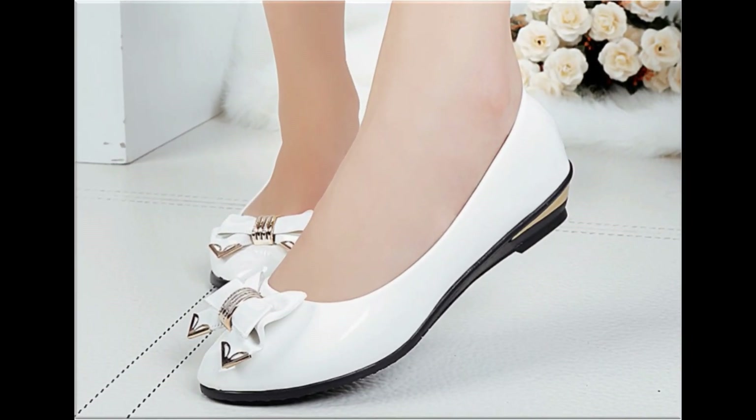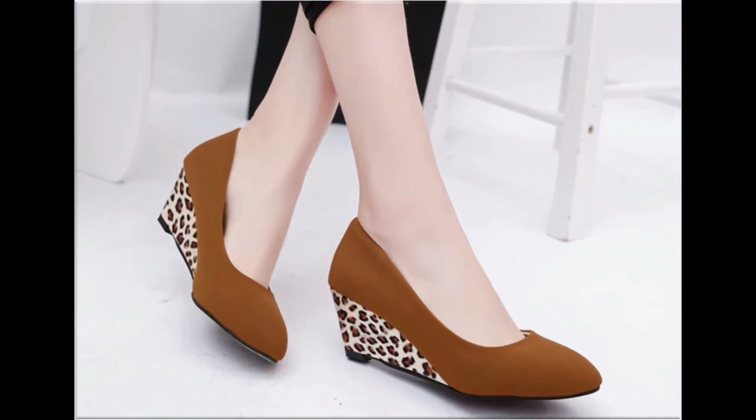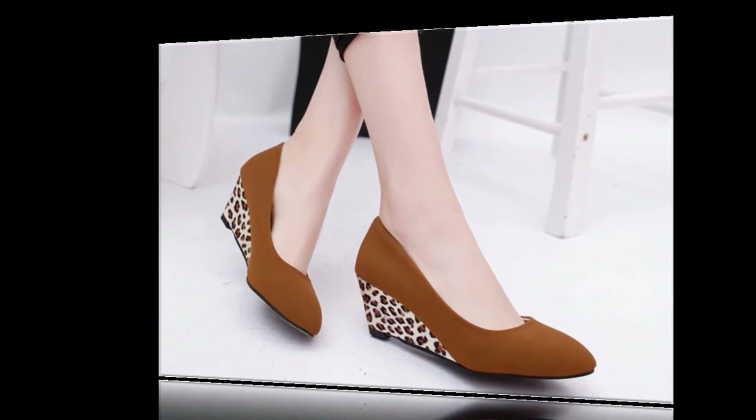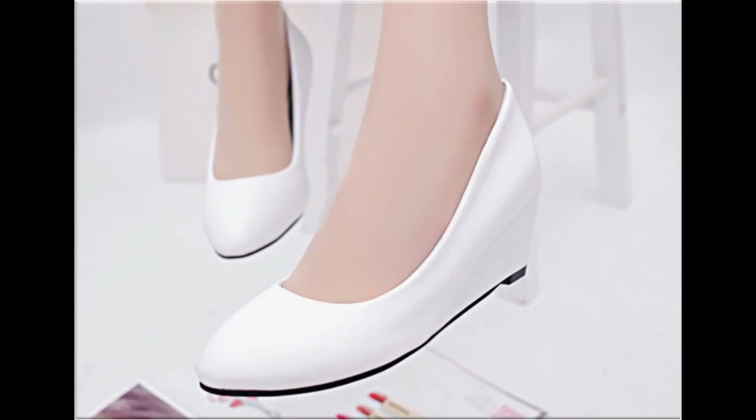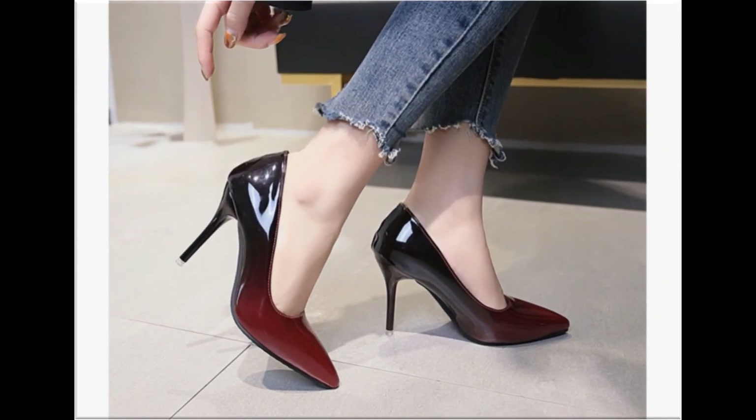Tie knot shoe design is also one of the best and prettiest designs. Animal printed footwears are all in fashion nowadays. Plain white color shoes look so decent, classy, and beautiful. Two-tone shoe design is also one of the hot favorite designs.